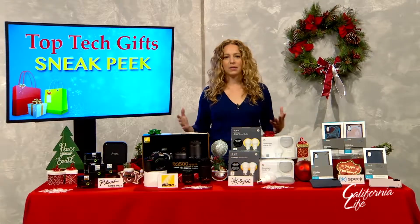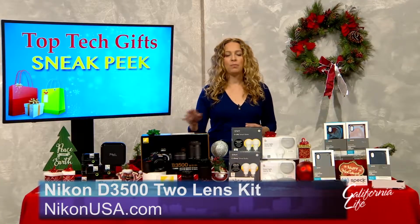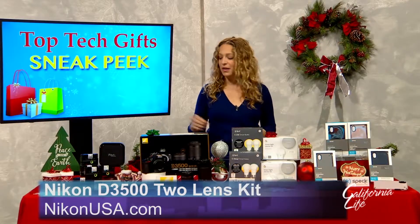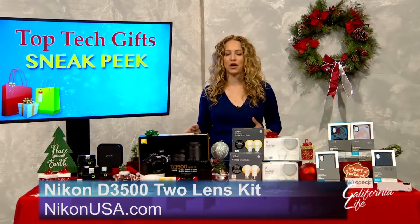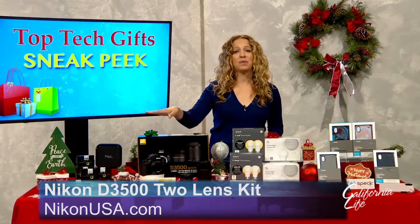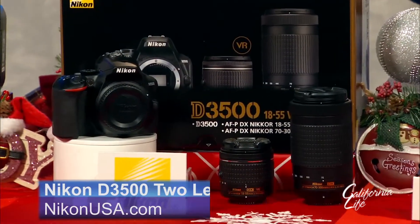Digital cameras are also at the top of everyone's list year after year. The Nikon D3500 two-lens kit would be a major upgrade for someone looking to take a step up from using their smartphone. It's Nikon's most compact and lightweight DSLR, yet it can take over 1,500 shots on a single battery charge, so it's a really great travel companion. It shoots 1080p full HD video and has Bluetooth connectivity, making it really easy to share what you shoot instantly.